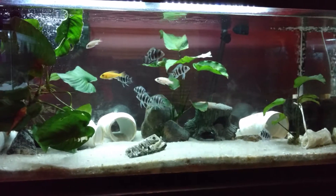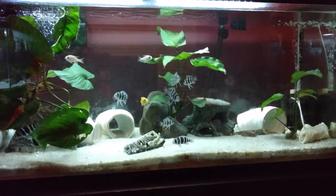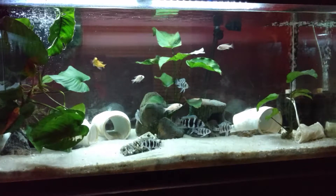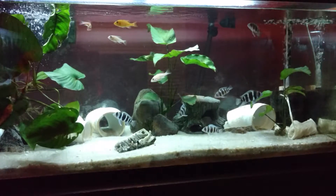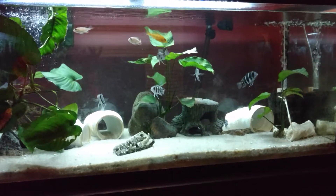First question: how did you start keeping fish? Well, I used to fish a lot, and I still do. Fish just kind of interested me — just looking back in the water was always cool. So I just kind of started keeping fish, and now I'm here with some frontosas, some Malawi cichlids, all that.